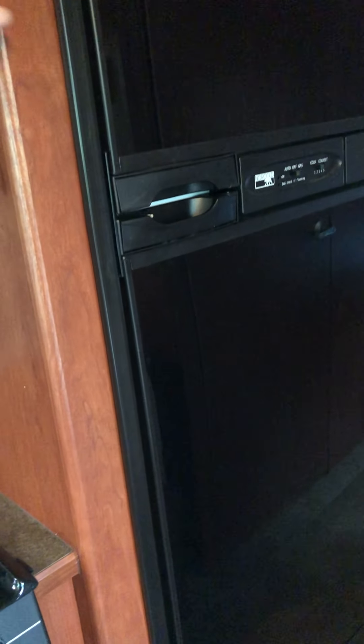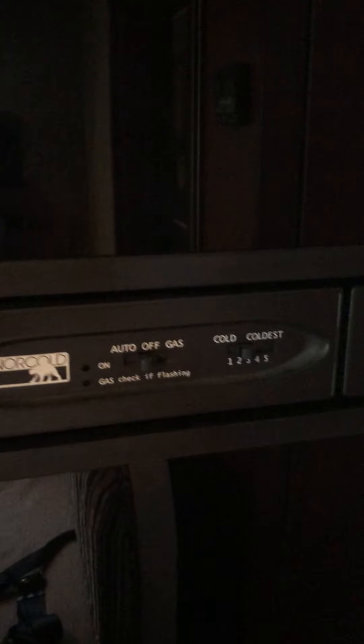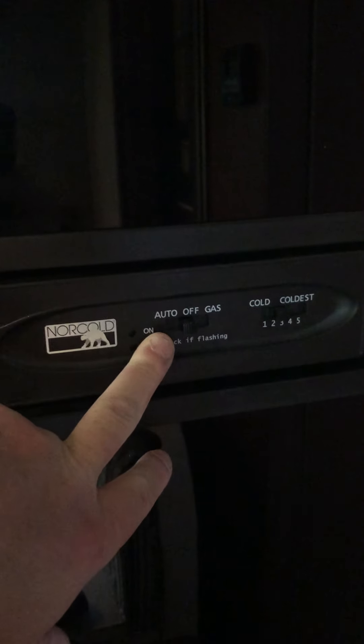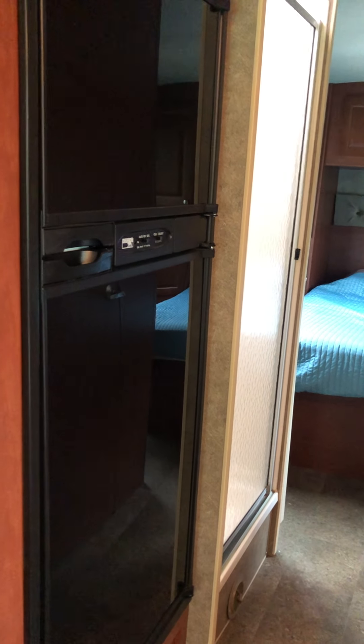Working our way back, here's the refrigerator — it's a dual-power system running off either electric or propane. Going down the road it runs off propane; when you're plugged in it runs off electric. It has an auto mode or straight gas mode, and we run it almost always on auto. It has no problem keeping temperatures. There's also additional storage above it, which we're not even using because there's so much storage elsewhere.